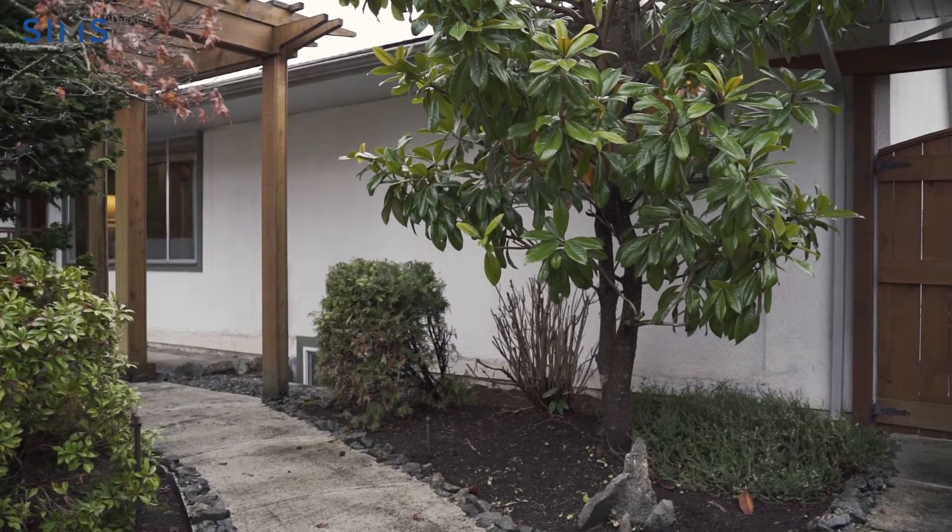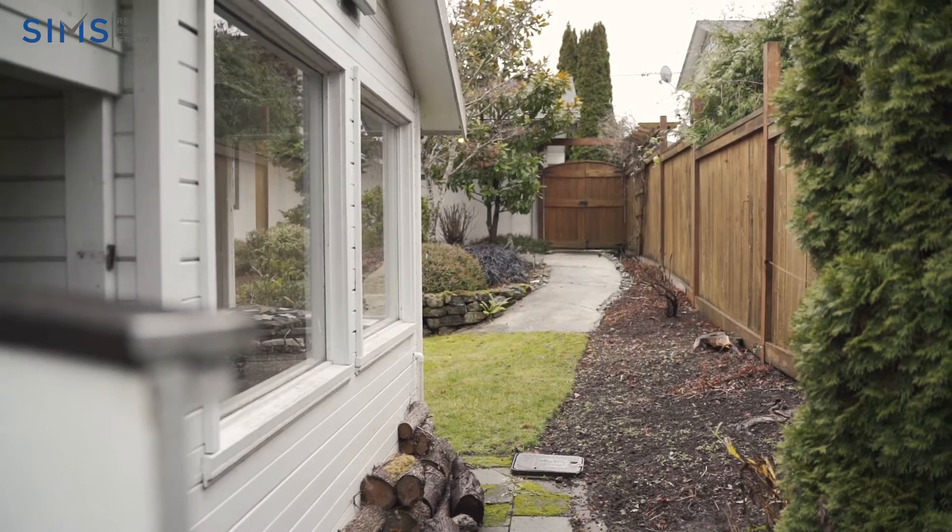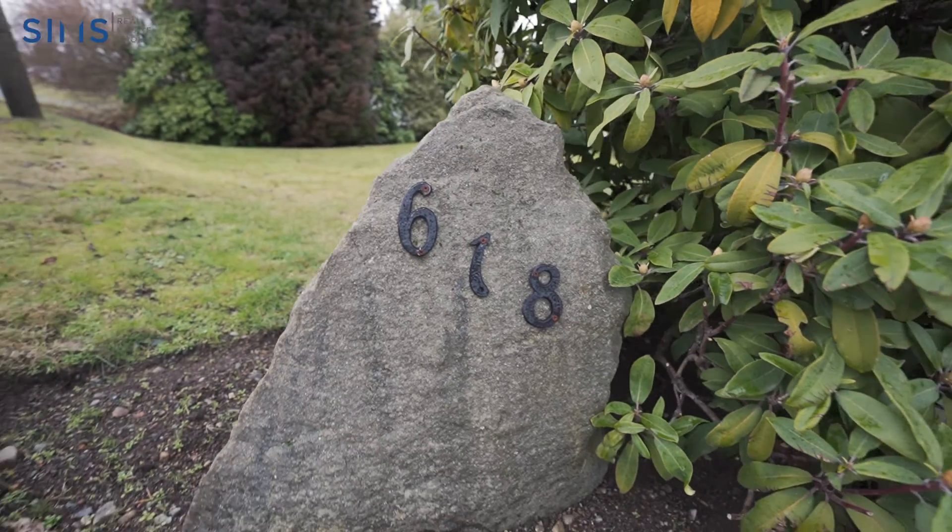Located one minute walk to the beach and close to all major amenities, schools, parks, and shopping, this gem will be one that you will want to check out.